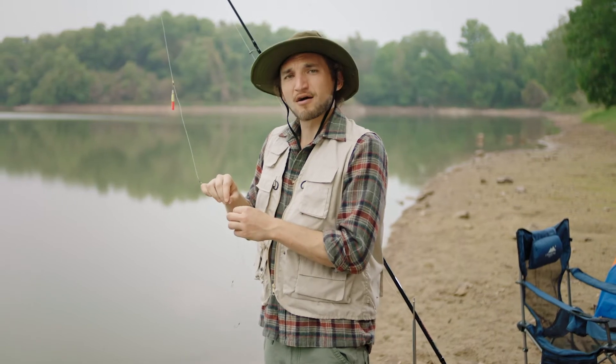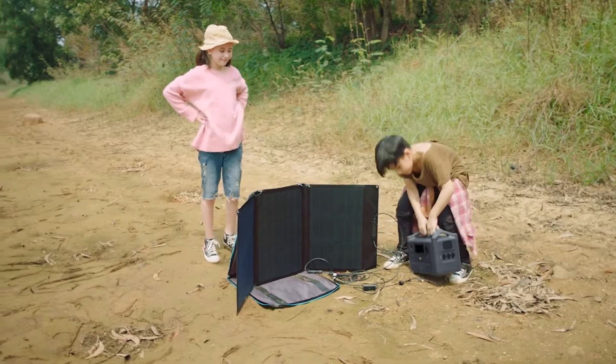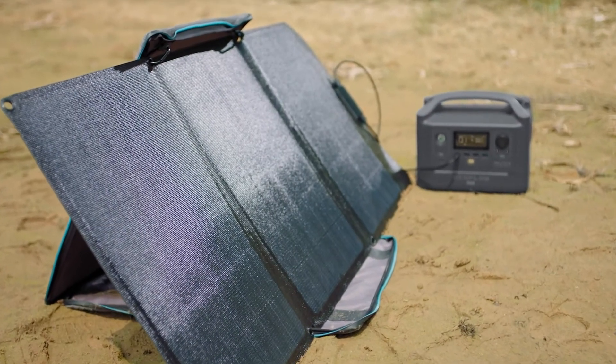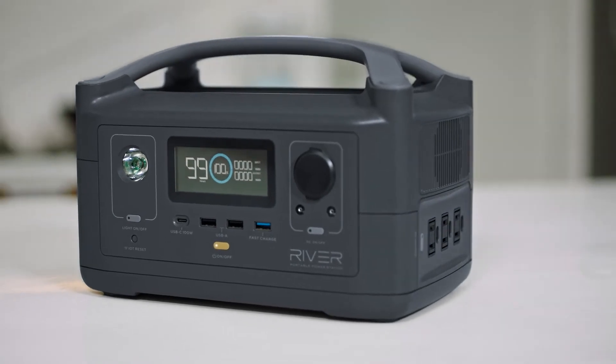So when you're out and about, put on an eco-friendly face. Because with its 160 watt solar panels, R600 recharges in just three hours of direct sunlight.